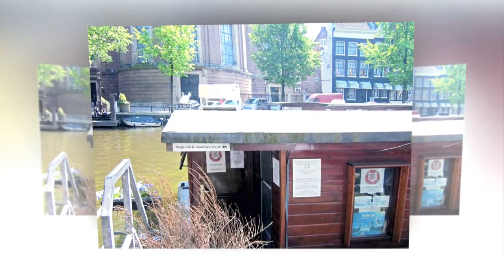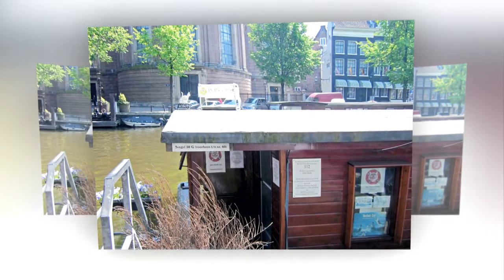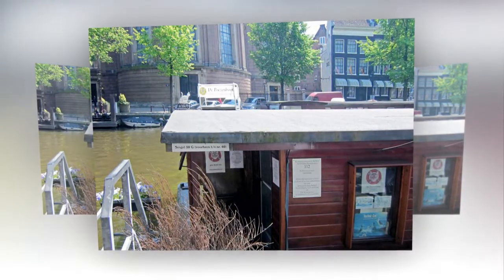The residents of De Posenboot seem to love it though. When I visited, a couple were basking in the sun on the boat's enclosed balcony looking out onto the canal.